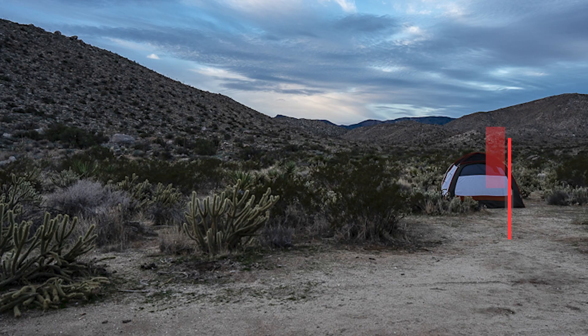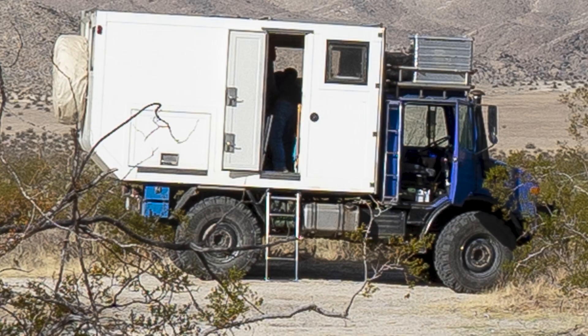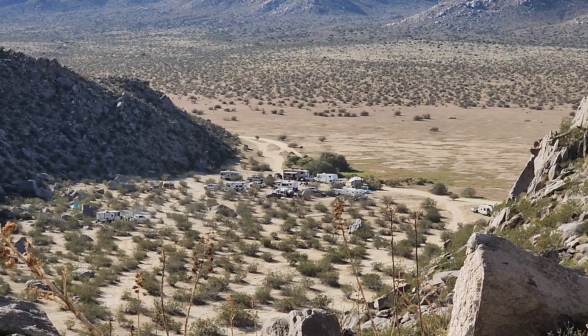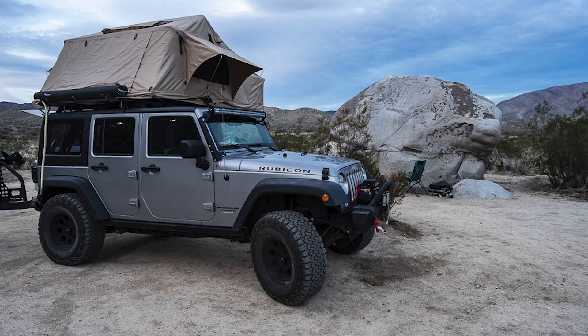If you can't find a site in one of the established campgrounds, or just want to find more solitude, there are plenty of options for free dispersed camping in Anza Borrego. Some dispersed camping areas are relatively popular, but look hard enough and you can find an isolated site to yourself. There are rules for dispersed camping — it's worth taking particular note of the rules about parking only a car length from the road, bringing your own fire pit, and carrying out trash, toilet paper, and human waste.